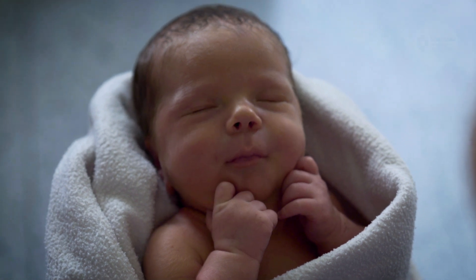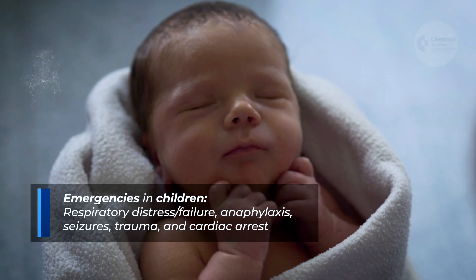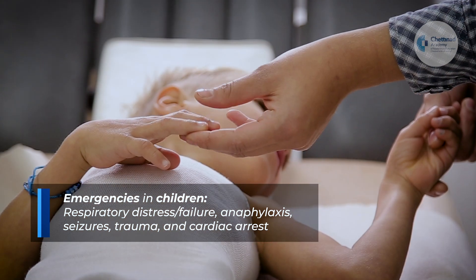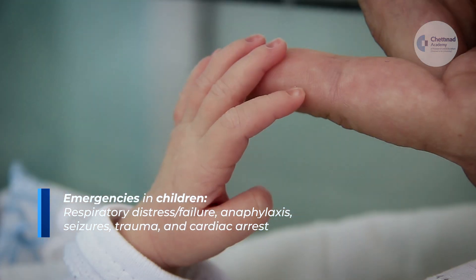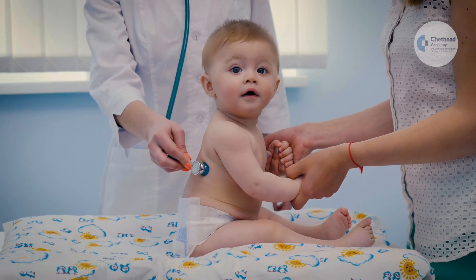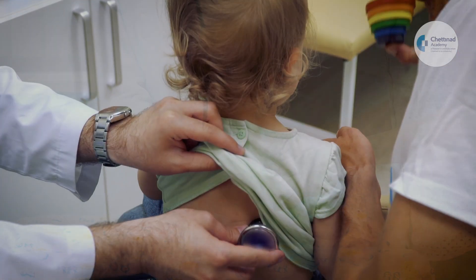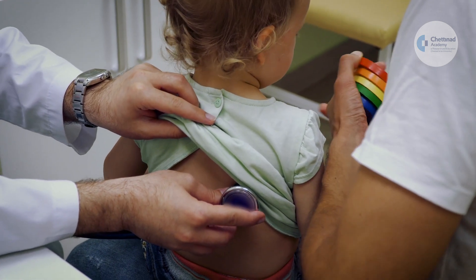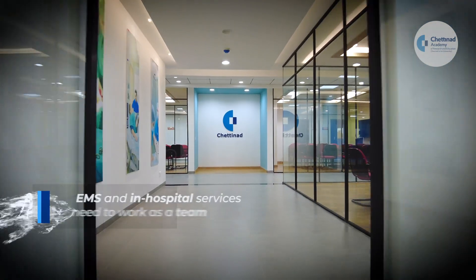The most common emergencies encountered in children are respiratory distress or failure, anaphylaxis, seizures, trauma, and cardiac arrest. Assessment of children is sometimes difficult as the signs and symptoms might be subtle and not markedly expressed.